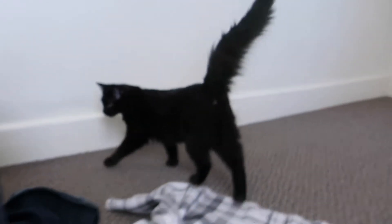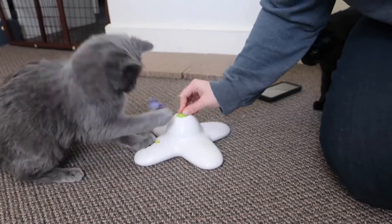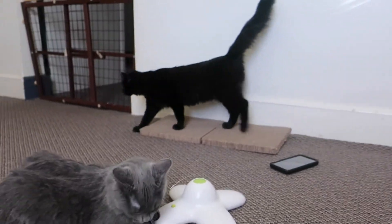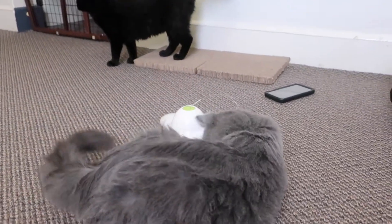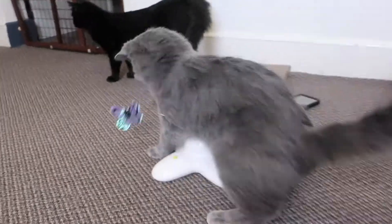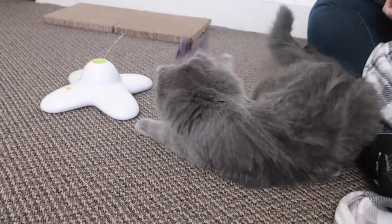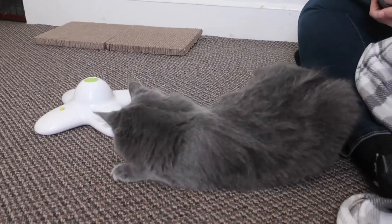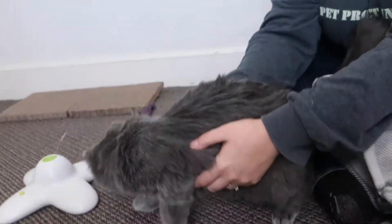We want to get them adopted together, obviously, since they're so bonded. Who wouldn't want the two of them? It'll be easier for them to adjust to their new home having each other. They are both beautiful, loving, and playful. They've been so well socialized - they've been here since they were little, so they've been handled and socialized their whole life.